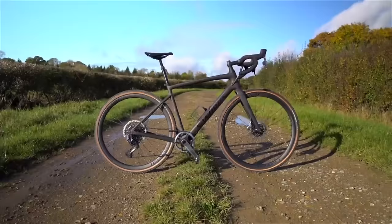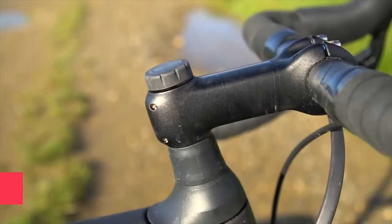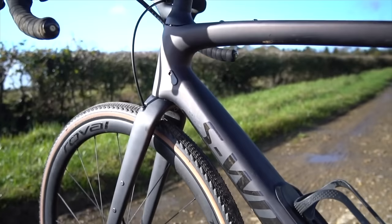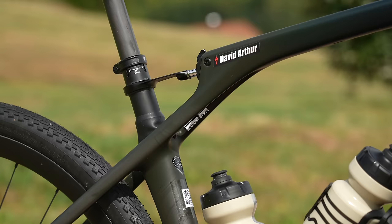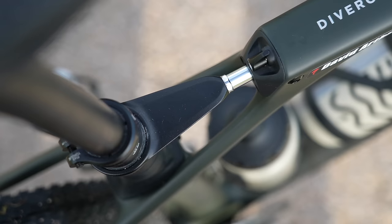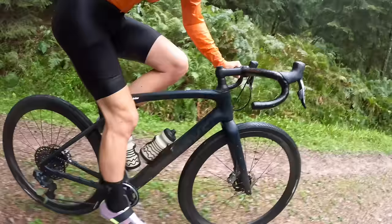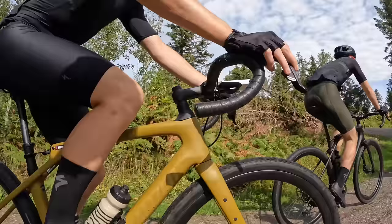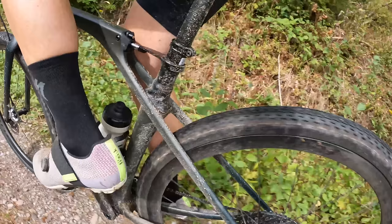Comfort is definitely a priority when bikepacking and adventure riding, and the Specialized Diverge is one of the smoothest riding gravel bikes I've ever tested. There are two versions: the original with the Future Shock up front, or the new STR with a Future Shock in the back providing front and rear compliance. Whichever you choose, you get a bike well-designed for bikepacking with space for 47mm wide tyres, loads of mounts for bags and racks, down tube storage for snacks and spare tools, and geometry that works brilliantly off-road. The only downside is Specialized prices are often higher than brands like Merida and Giant.